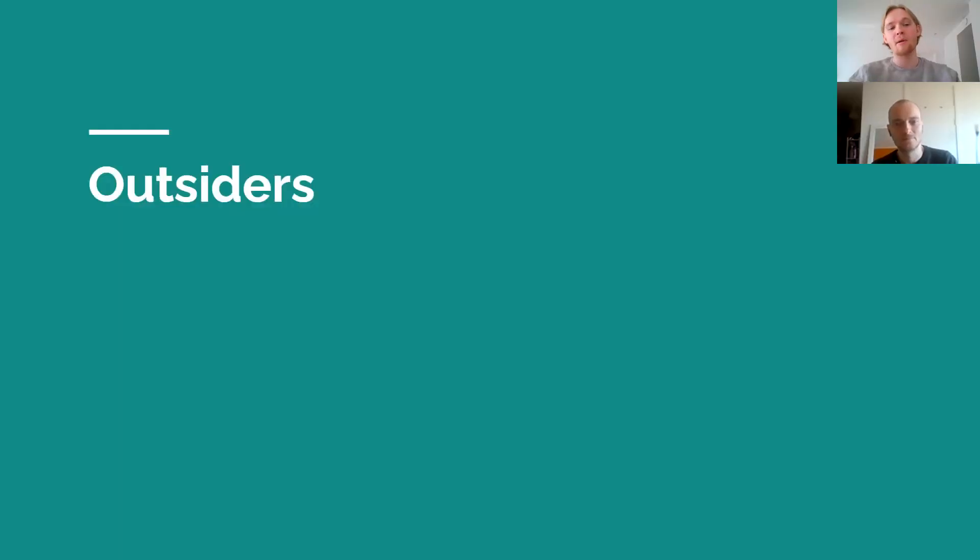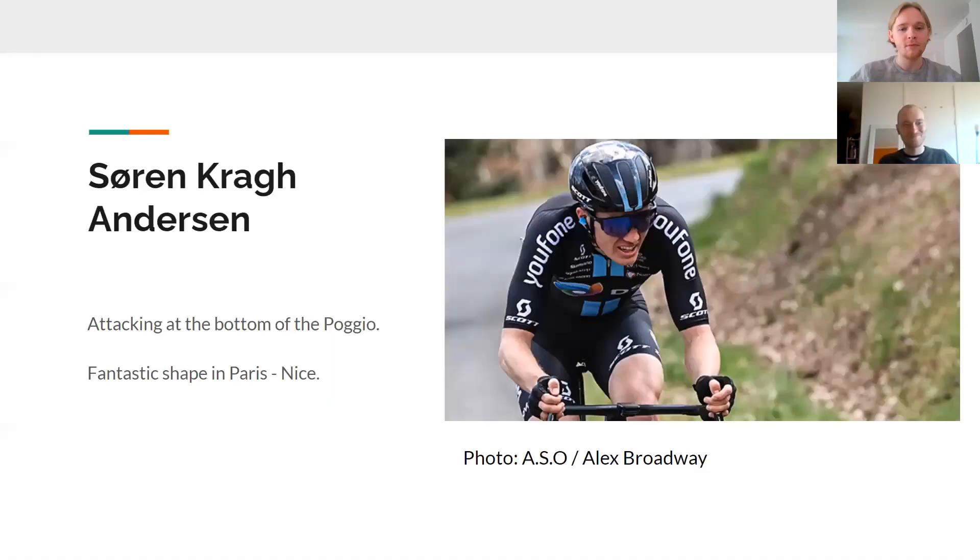Let's talk about the outsiders. We briefly mentioned him — we have our very own Dane, Søren Kragh Andersen. Very high hopes for him. He's a grand finisher — a big finisher. He has a nose for these moments and he can slingshot himself from the bottom of the Poggio. He's been really good. Last year he pulled Steuven to the line, and Steuven said thank you and won. Maybe he was just too tired to really think — okay, I'm just going to go to the podium, that's fine.